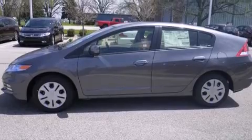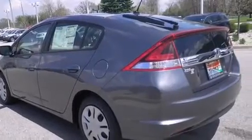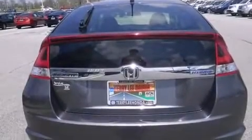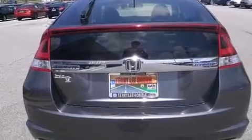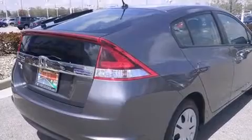Features include a low tire pressure indicator, traction control and stability control systems, cruise control, side curtain airbags, full power accessories, a rear window defroster, tinted glass, an anti-lock braking system, and an automatic climate control system.